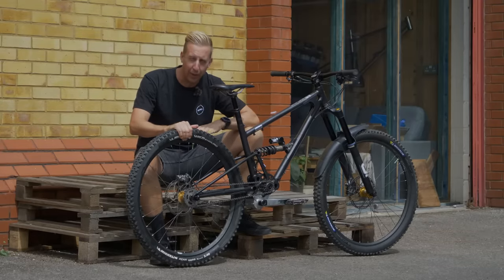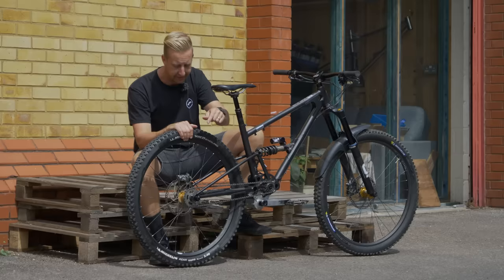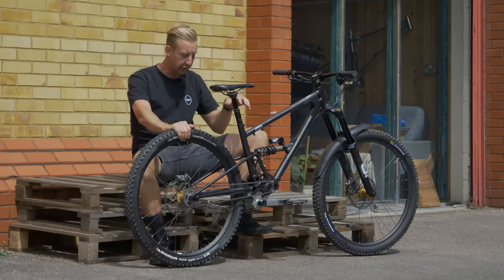Mountain bikes are absolutely crammed with technology. But the Achilles heel for many of us tends to be a rear derailleur that hangs off the bottom of the bike in rock-bashing territory. Some brands are starting to use gearboxes, just like Starling Cycles. We're here today to find out a bit more about why they're speccing them and what the advantages are.